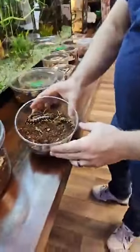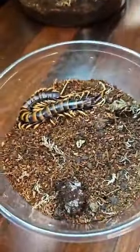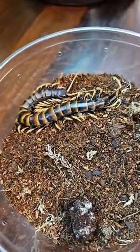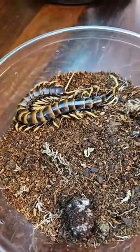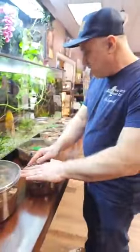The next one is Scolopendra subspinipes flava from Sulawesi — also known as the 'Sulawesi White Leg.' These reach roughly about eight inches, so another fairly good-sized centipede.